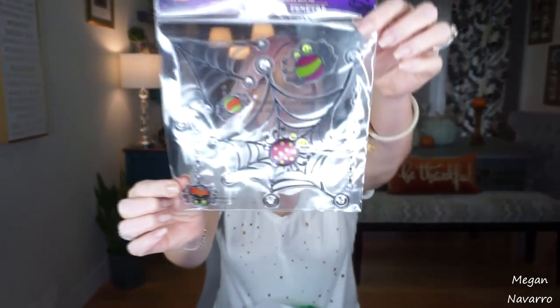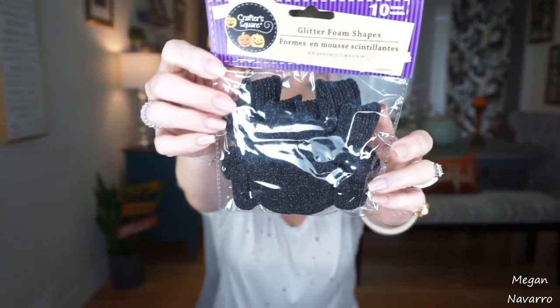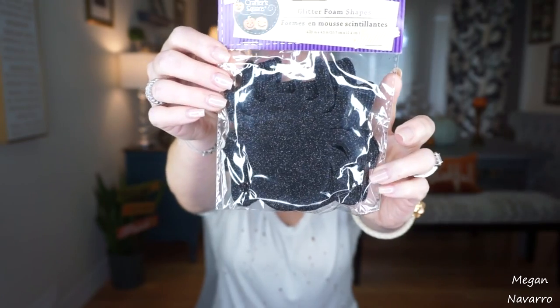Pretty much the rest of my stuff is all crafts related — things I want to use in a craft or a DIY for myself or to do with my daughter. I figure I might as well use this time if we lose power to do some DIYs and arts and crafts projects I've been wanting to do. I picked up these window decorations with little spiders and spider webs on them — I think they're really cute and I have an idea I want to try. I also picked up these glitter foam shapes that are spiders, and I think my daughter will have fun creating a little craft with these.